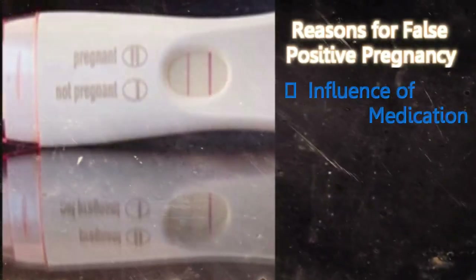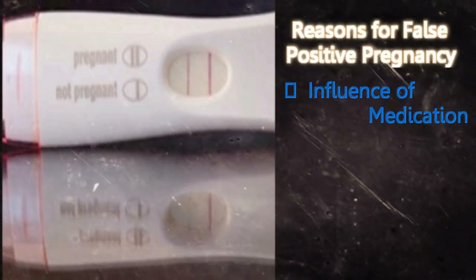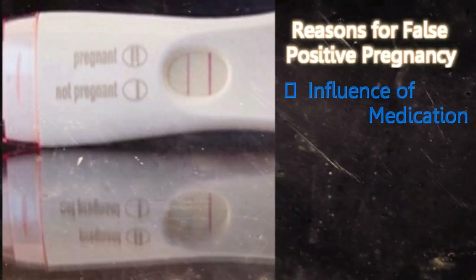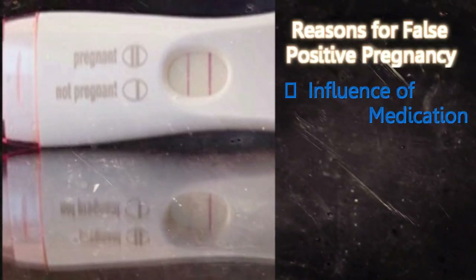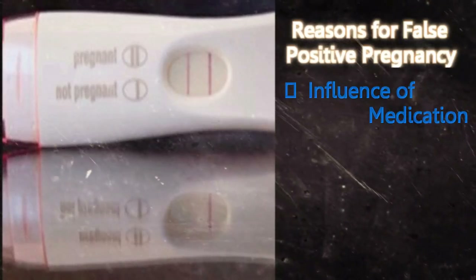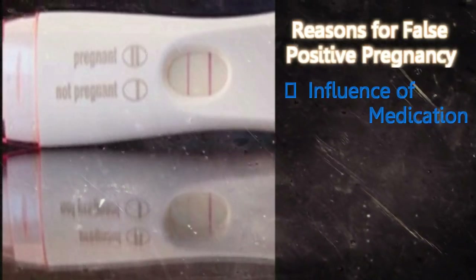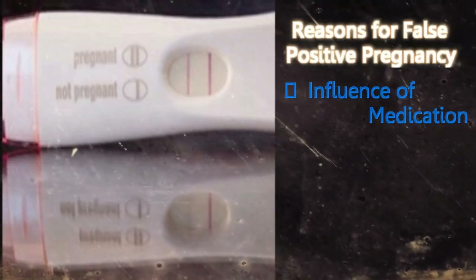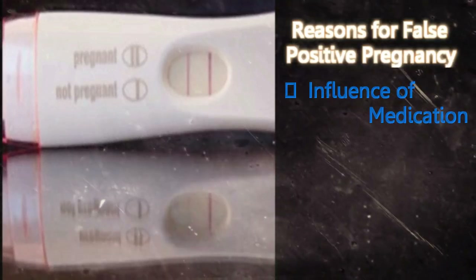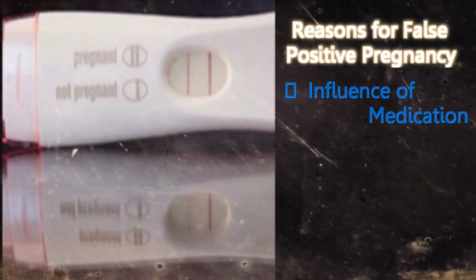Influence of medication: If you are on any medication that contains the HCG hormone, it will affect your pregnancy test and give out a false result. Especially women who are undergoing infertility treatments should keep this in mind. So, it is important to talk to your doctor both before and after you do a home pregnancy test.